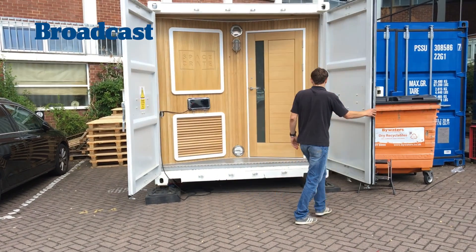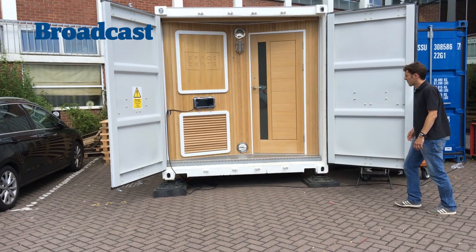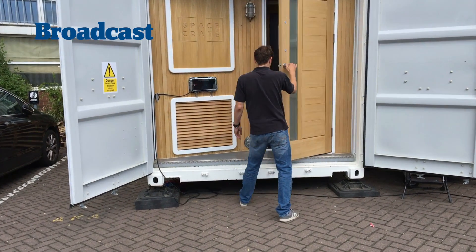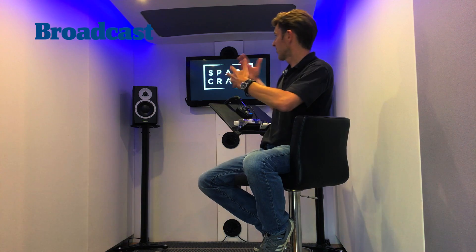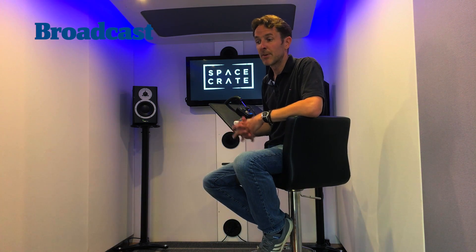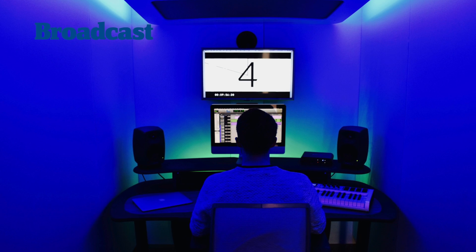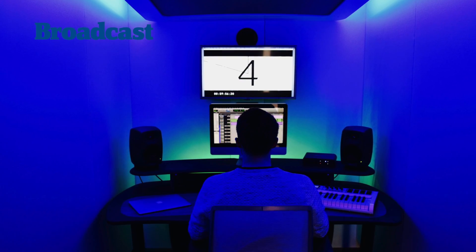You'll swing open these big steel doors and straight away you're confronted with natural woods and clean lines. It's been on set recording ADR for a feature film, so that's why you'll see it set up like it is. But it could easily be in an editorial or a mixing capacity, where you'd more likely have an edit position here, maybe a client area there.